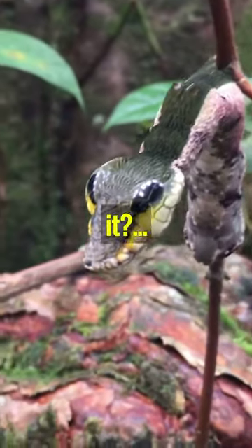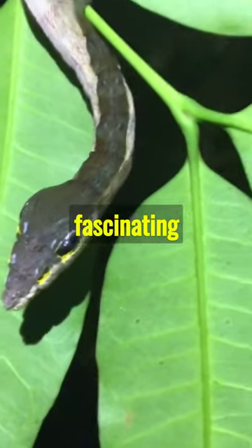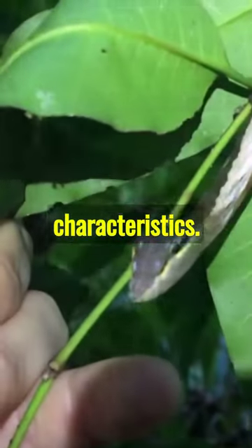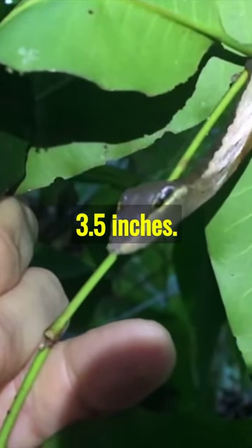This is not a snake, so what is it? Meet the Hawk Moth Caterpillar, a fascinating creature with unique characteristics. Its size? Impressive, often reaching up to 3.5 inches.